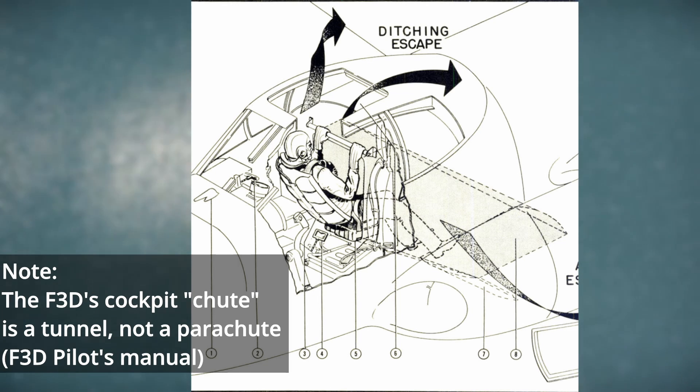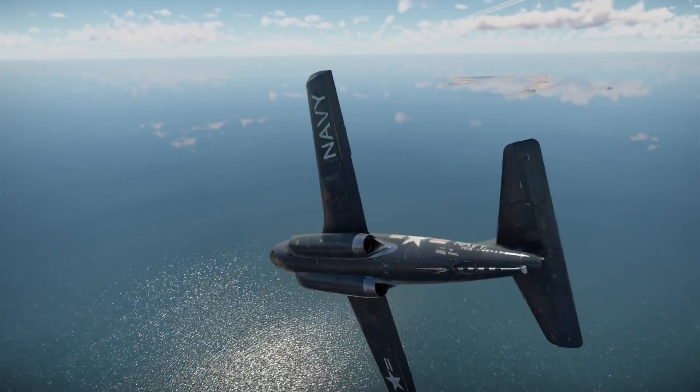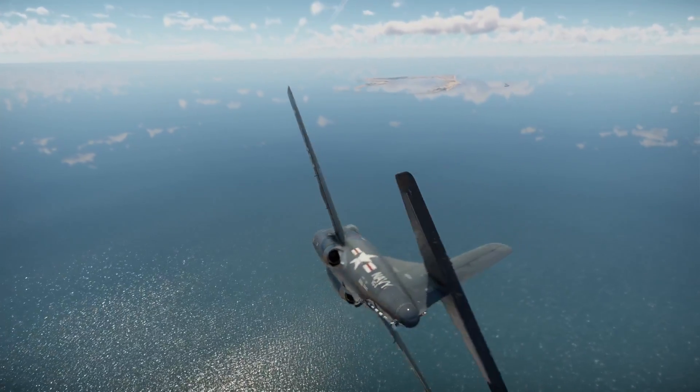Its only eccentricity was that it had an ejection chute as a means for crewmen to escape the aircraft in an emergency. Altogether, it was a conventional, honest aircraft that flew well.